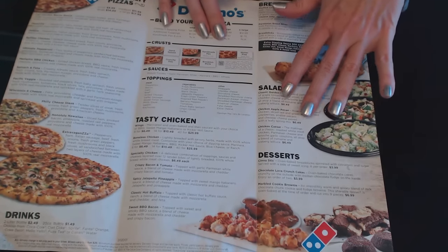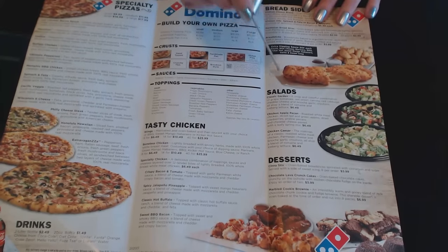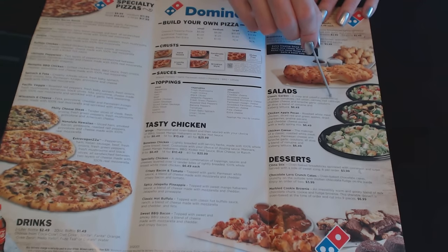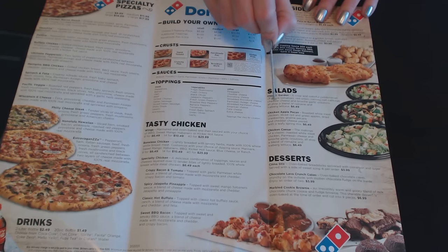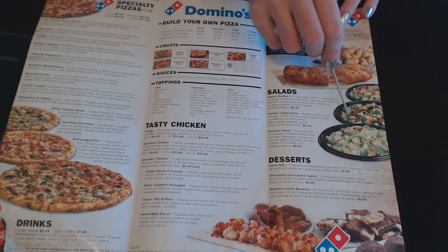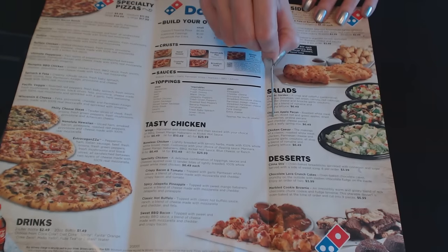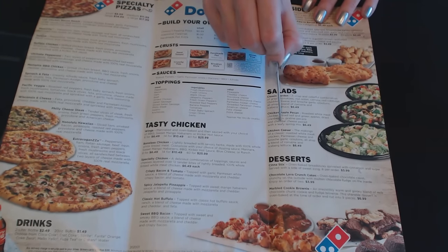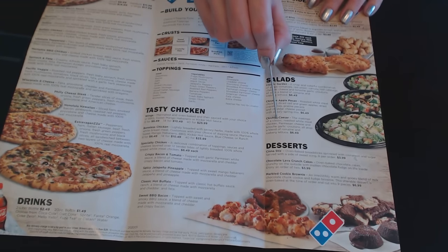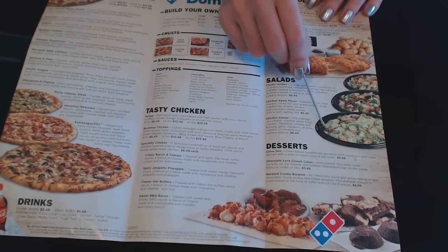And again, here are the three salads featured on the front of the menu. The classic garden salad: grape tomatoes, red onion, carrots, red cabbage, cheddar cheese, and brioche garlic croutons, all atop romaine and iceberg lettuce for $6.49. The chicken apple pecan: roasted white meat chicken, diced red and green apples, dried cranberries, praline pecans, and cheddar cheese paired with leafy spring mix for $6.49. And the chicken Caesar: roasted white meat chicken, parmesan cheese, and brioche garlic croutons, all atop romaine and iceberg lettuce for $6.49.